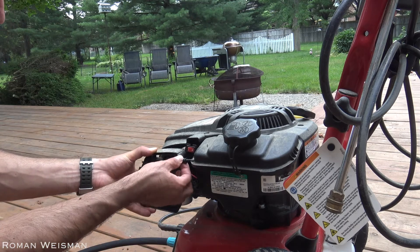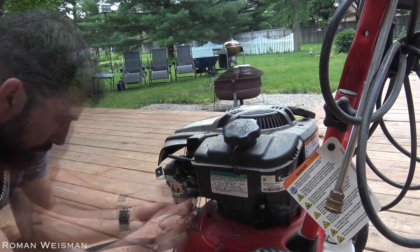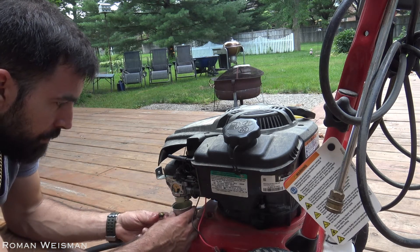The sad thing is that I use it probably 5 times a year and every single time I have to do this troubleshooting because it won't start.